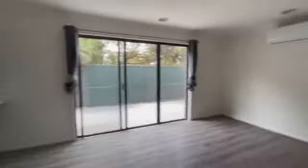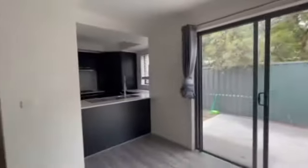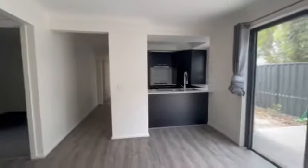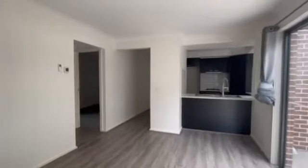Okay, so that is it guys — 2/14 Chapman Drive in Wyndham Vale. If you love this little place, you should contact us at Prime Residential and get in your application so we can make this your home. Thank you guys, bye!